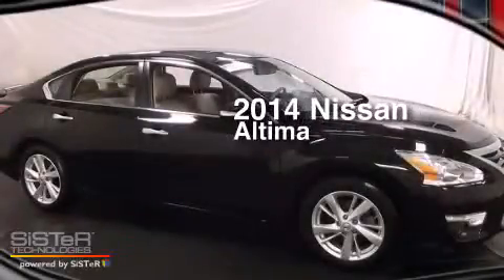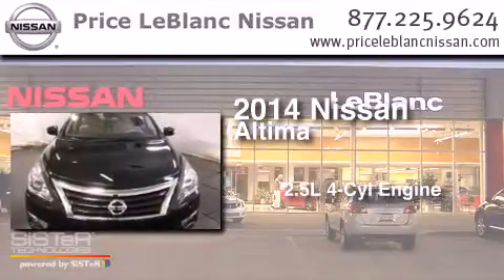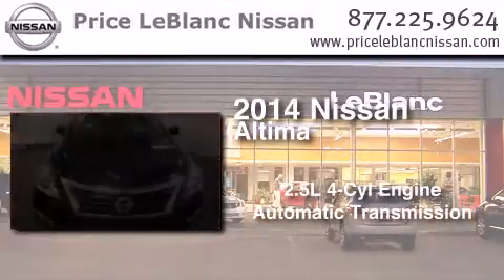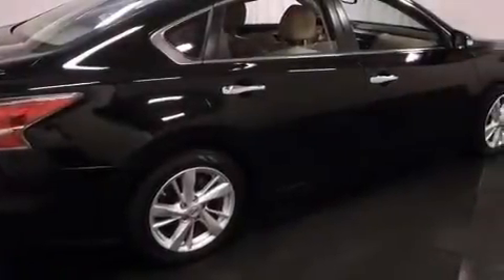This is a 2014 Nissan Altima. It features a 2.5-liter, four-cylinder engine and an automatic transmission. All of the following features are included: air conditioning, cruise control.